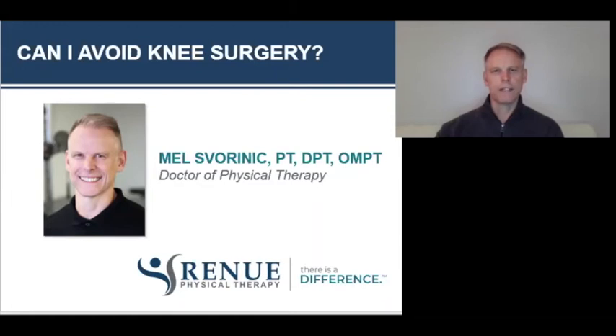Hi guys, welcome to the webinar, Can I Avoid Knee Surgery? If you have any questions, there should be a Q&A button that you can click on. At the end of the presentation, I will try to answer as many questions as I can and hopefully answer in a way that will help you to improve your understanding of the topic.